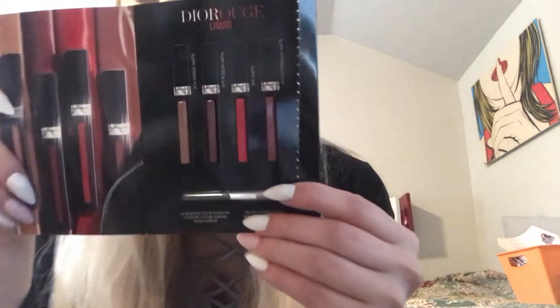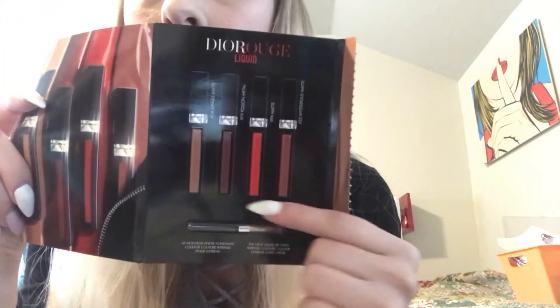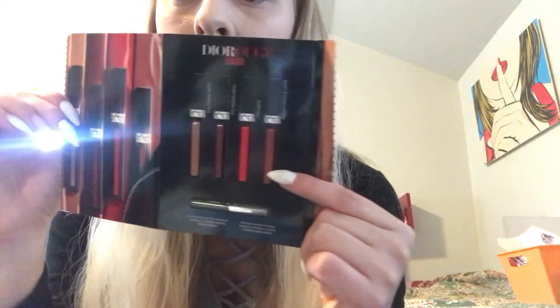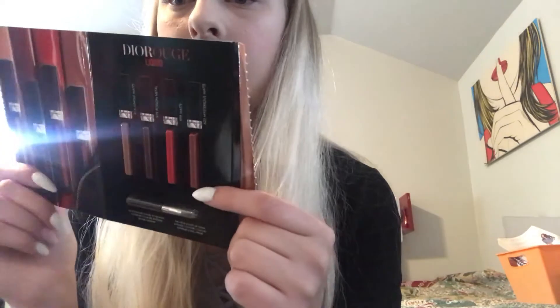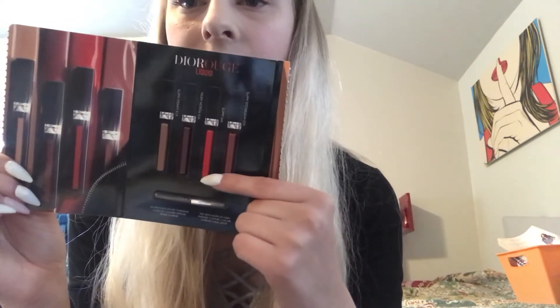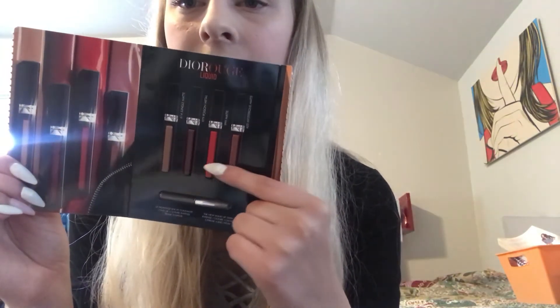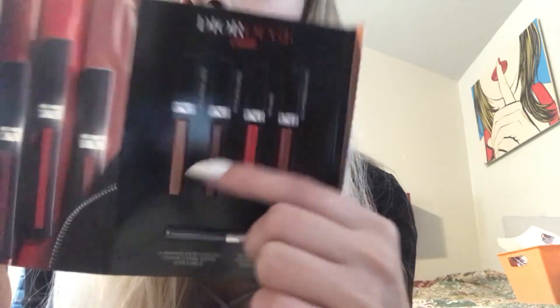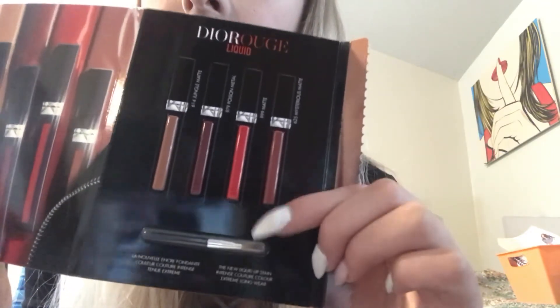The next one is Dior Rouge liquid — I already opened it. It was like a little liquid thing and then you open it and you have these different colors: a dark kind of mauve-y color, a red color, a metallic-y really dark cherry red, and then kind of a nude color. This one comes with a little brush as well.